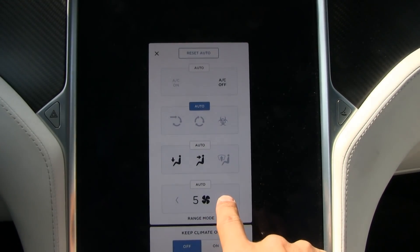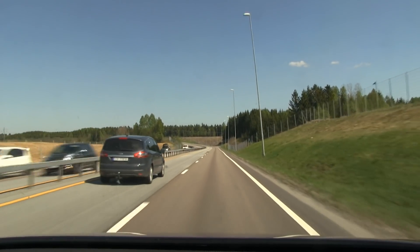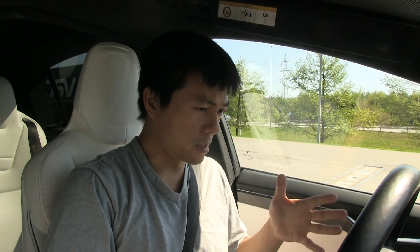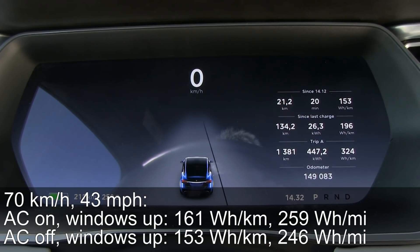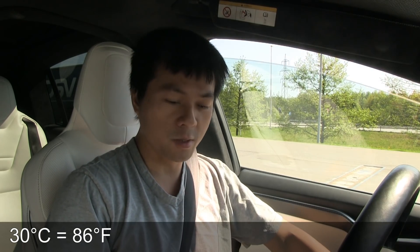Let's switch off the AC compressor and crank up the fan speed. As expected the consumption was lower in this test — 153 watt per kilometer only. But the temperature inside the car is now 30 degrees Celsius, so let's crack open the windows and turn off climate control.